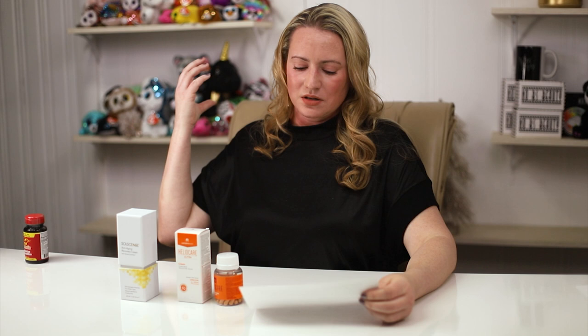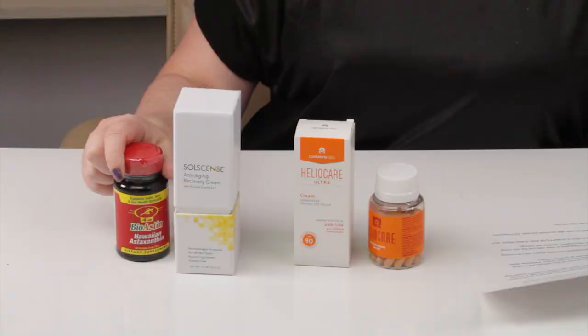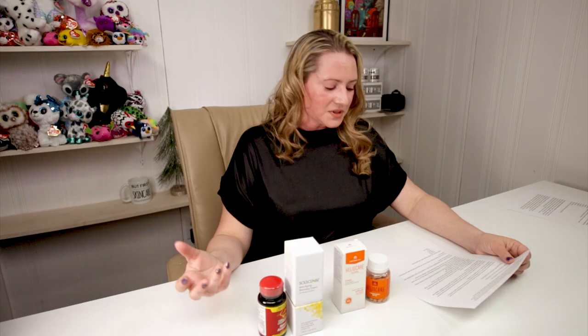These are not a substitute for sunscreen — it's a good supplement to sunscreen. There are also a lot of other vitamins and supplements that can help the skin: astaxanthin, vitamin D, vitamin C, niacin, and green tea are all great ingredients to have in a good supplement.